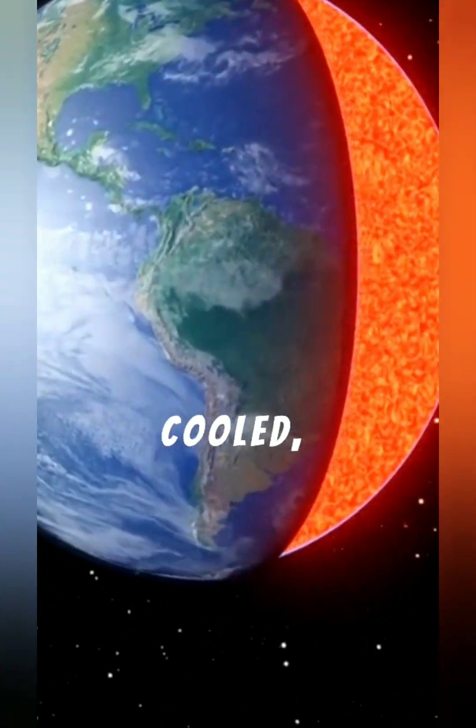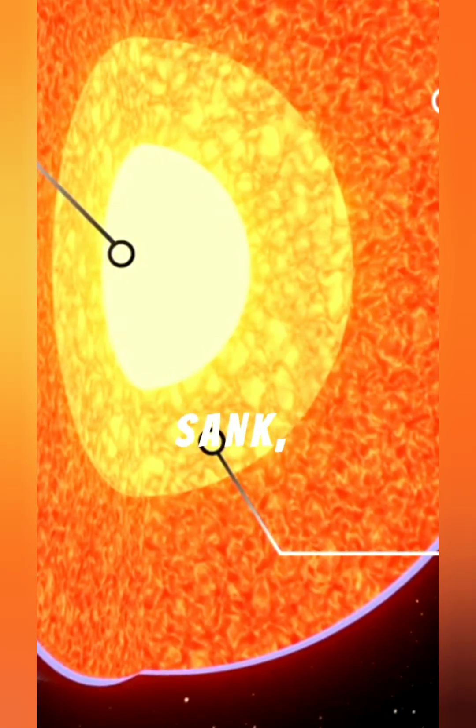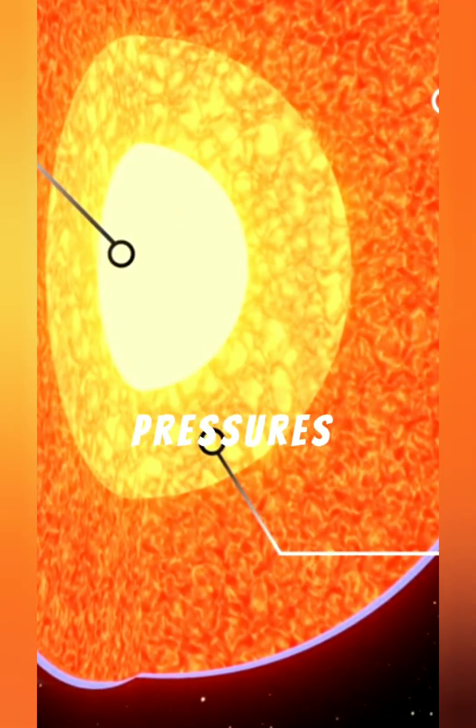As these molten layers cooled, lighter carbon floated toward the surface while heavier metals sank, creating intense pressures deep within the planet.